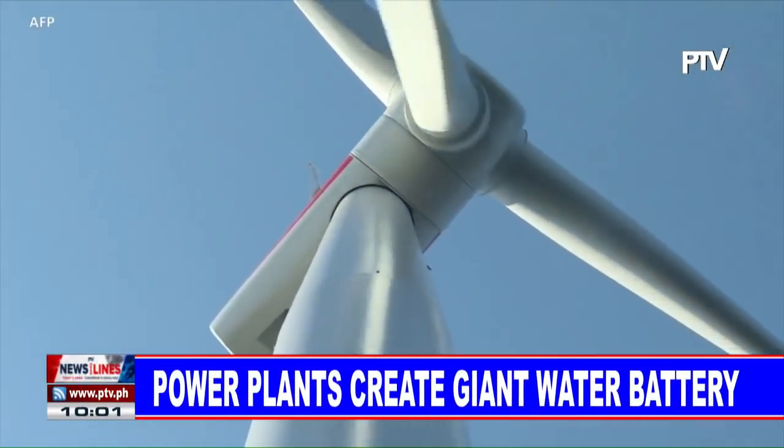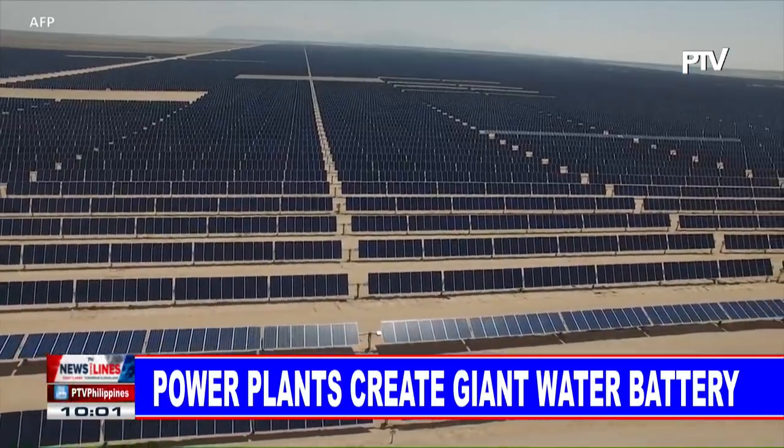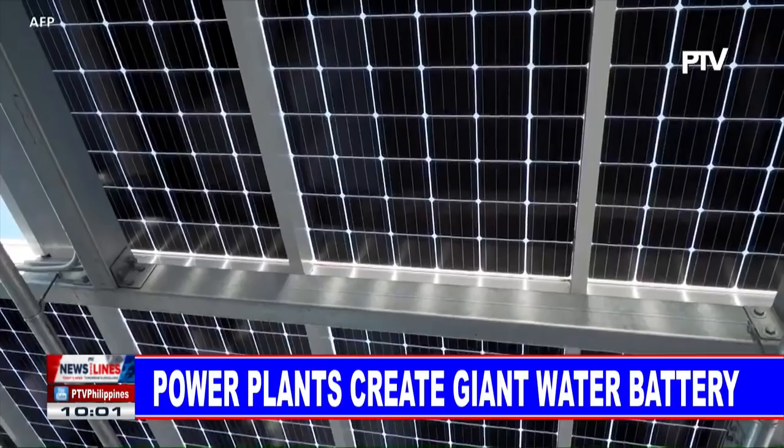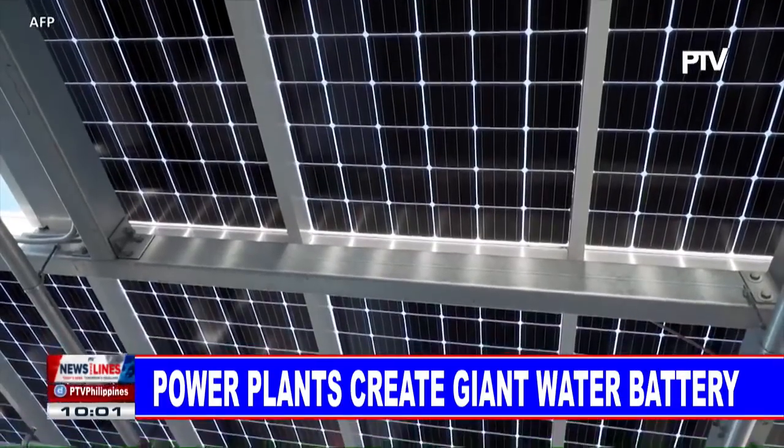California promises to use 60 percent renewable energy sources for power generation by 2030, and all zero emission sources by 2045.